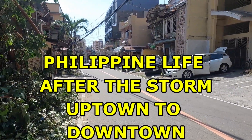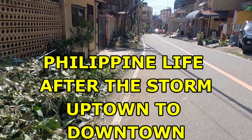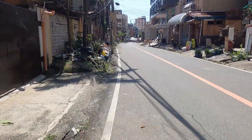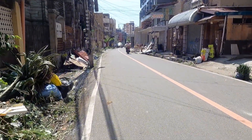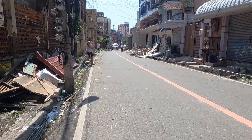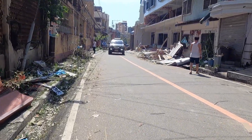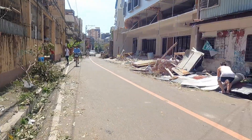Hello and welcome to the Philippines. This video is a combination of about three different walks that I've made in the last couple of weeks, starting a few days after super typhoon Odette, international name Mirai, that came through the central section of the Philippines. It did a lot of damage and I'm here in Cebu City, Cebu, the Philippines.